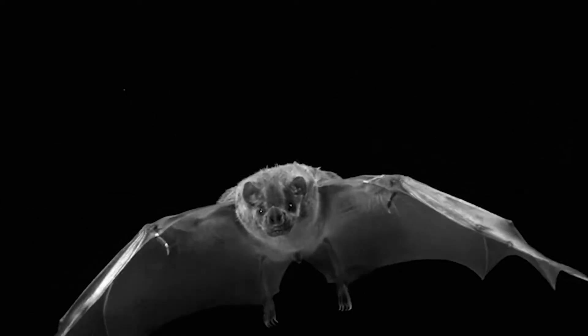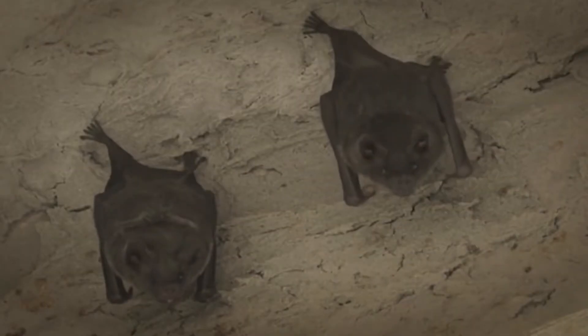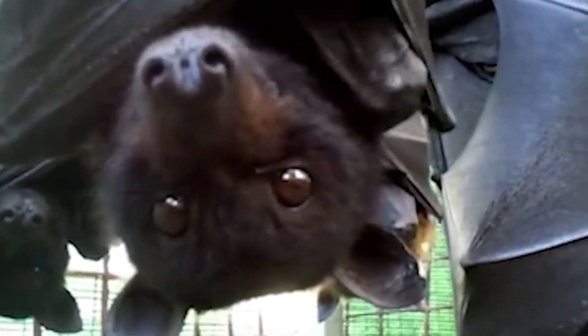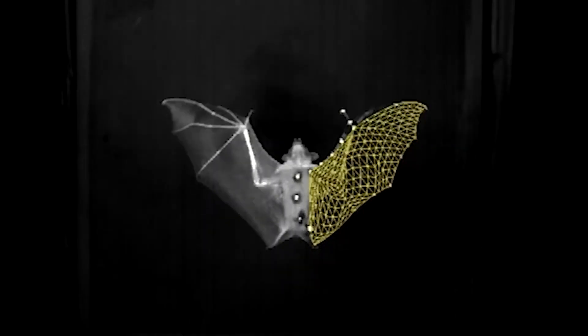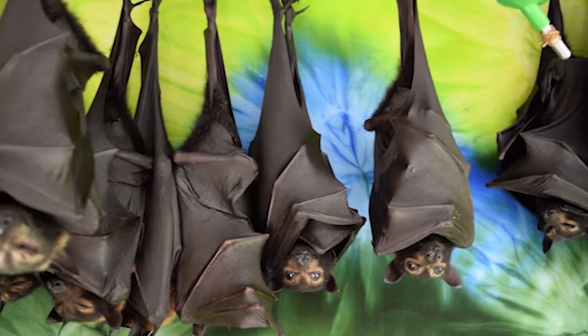First, let's look at bats. These nocturnal creatures sleep around 19 hours a day, and while they're sleeping, they hang upside down. They don't do it because it looks cool — they do it because their wings aren't very strong. They sleep while curled up, which helps camouflage them from predators.